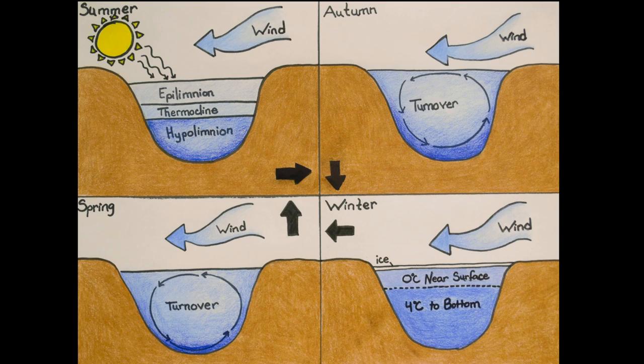When summer transitions into fall, these thermal layers dissipate as cooler winds rotate the water column — this is called a turnover. By winter, ice eventually forms and insulates the water, keeping it at about 4 degrees Celsius (39 degrees Fahrenheit). When spring arrives, another turnover will occur, recreating the thermal layers as summer approaches.